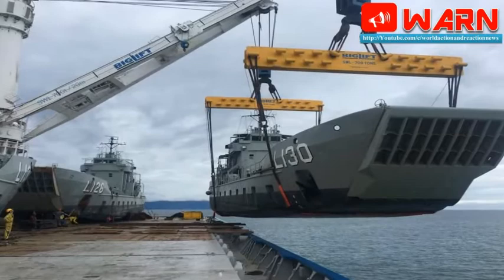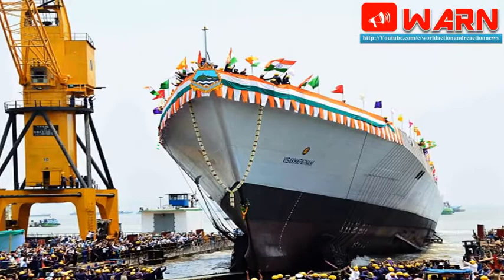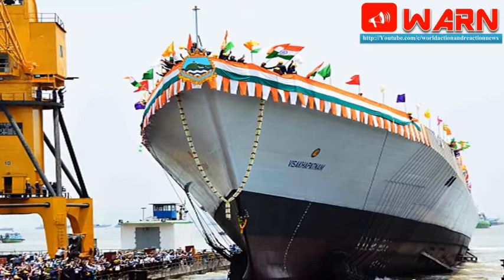A total of 8 vessels in the class are planned to be built for the Indian Navy. The commissioning of the third ship in the class took place in April 2018. The amphibious ships are designed by India's Garden Reach Shipbuilders and Engineers and can be deployed for multi-role activities like beaching operations, humanitarian and disaster relief operations, and evacuation from distant islands.